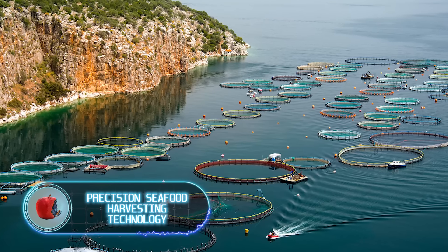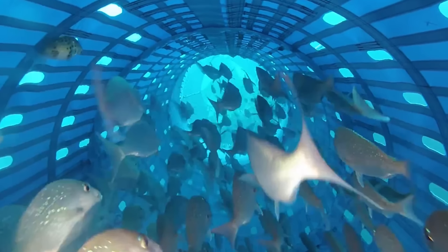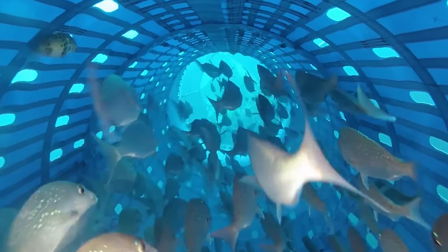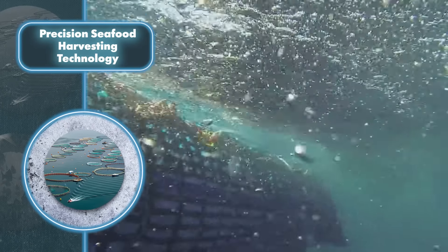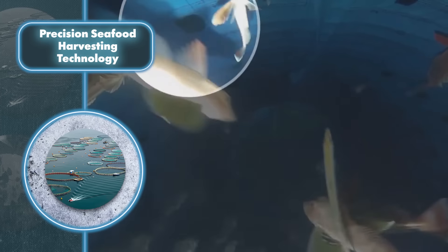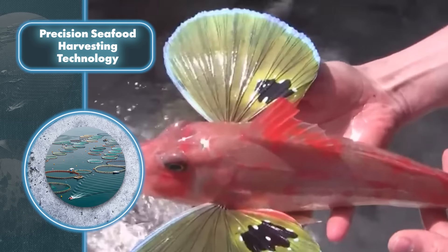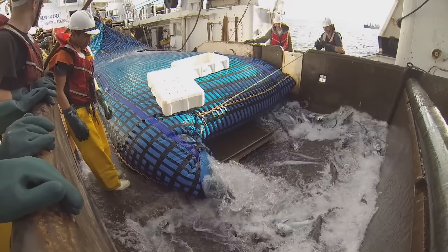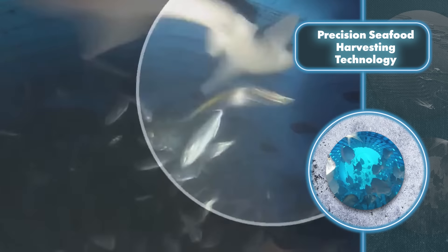Precision Seafood Harvesting Technology came about when someone realized that trawl nets seriously damage the environment. This uniquely shaped net creates a low-flow, turbulent environment inside, allowing fish to feel comfortable even after being caught and making the catching process more selective.